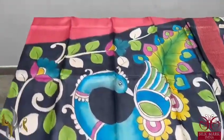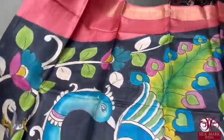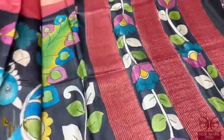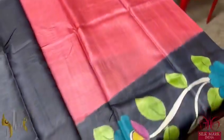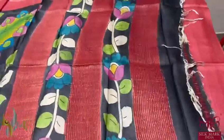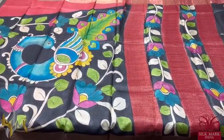From the pallu itself the maroon part starts and it increases as it goes along the sari — when it reaches the leg portion, it will be more maroon and less black. The hand painted part decreases and the plain part increases. The blouse piece is also in a contrasting color. A very different and beautiful sari — excellent combination, and comes with authentic silk mark.